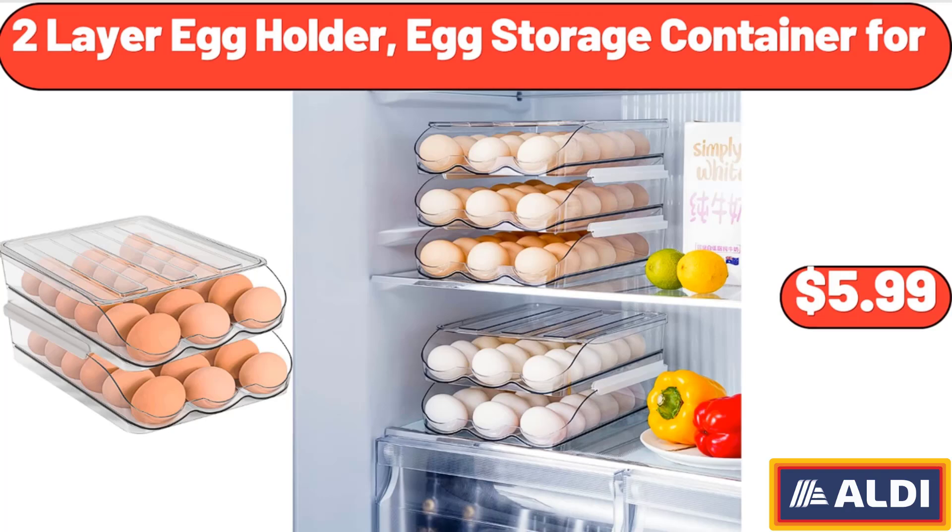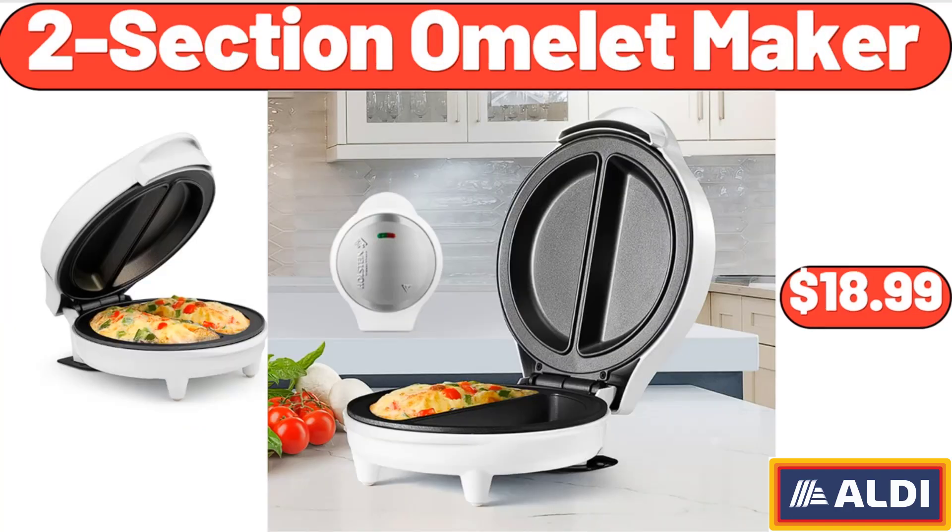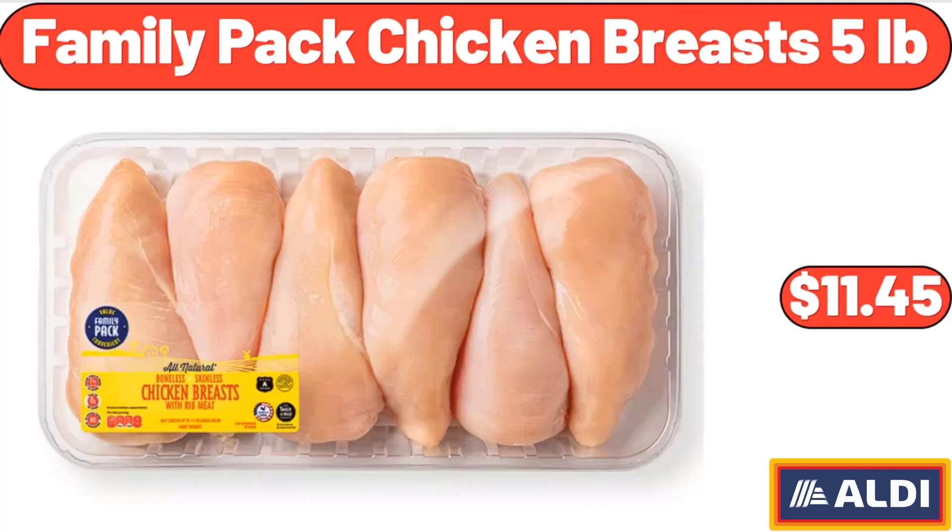2 Layer Egg Holder Egg Storage Container, $4.99. 2 Section Omelette Maker, $18.99. Family Pack Chicken Breasts, 5 Pounds, $11.45.